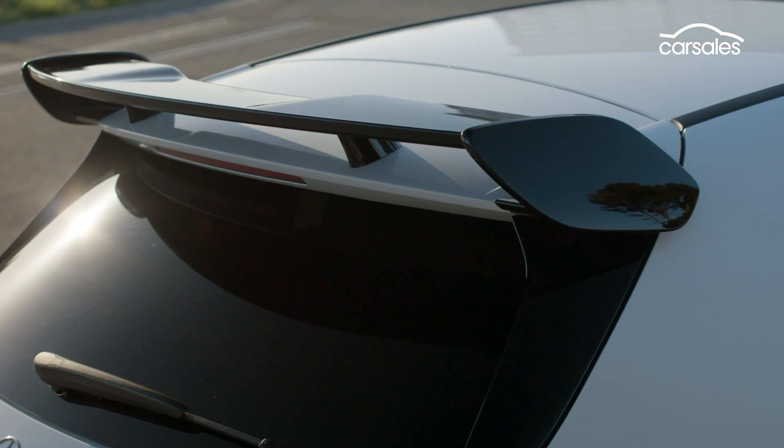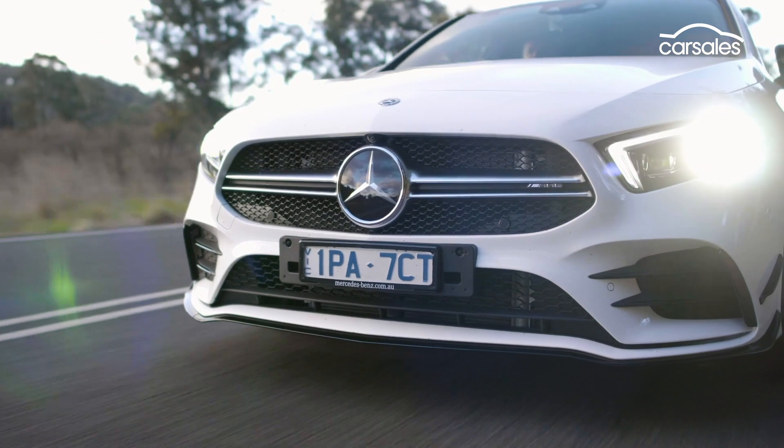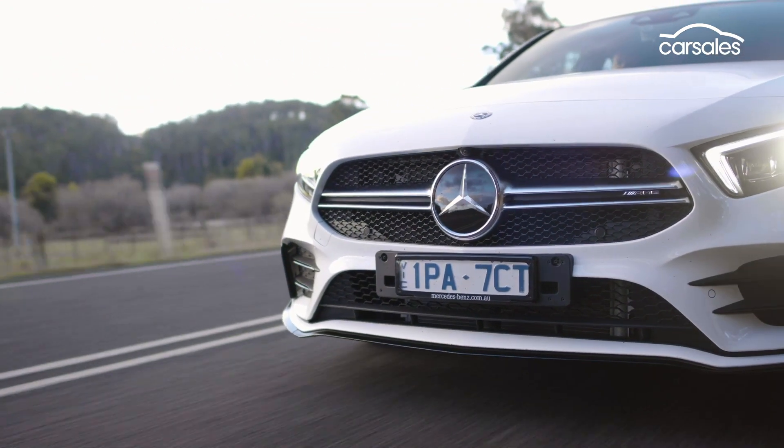Buyers can option a spoiler kit for even more of a track focus, but to our mind, that's a package better left to the harder-charging A45.